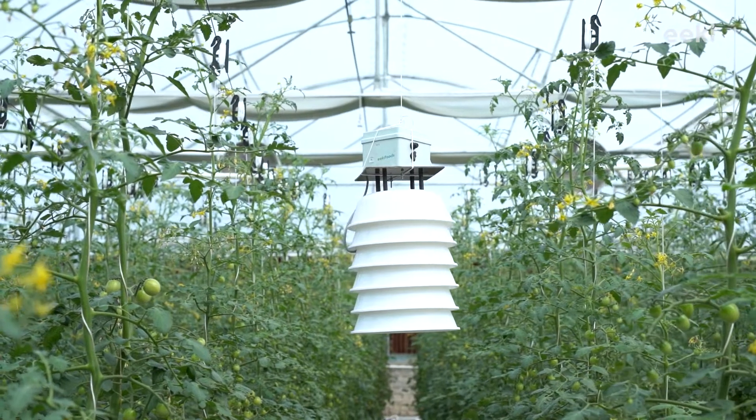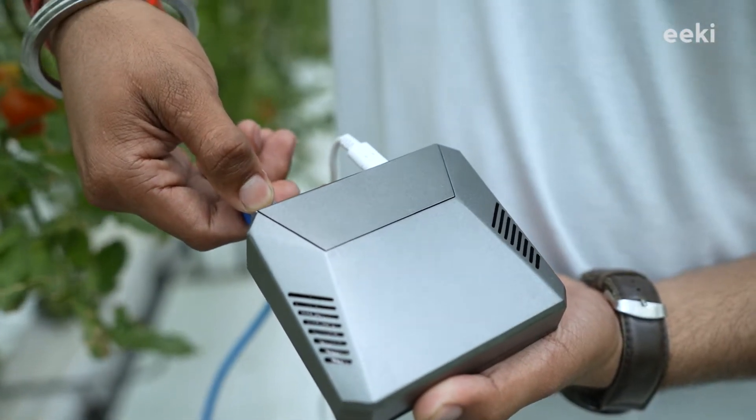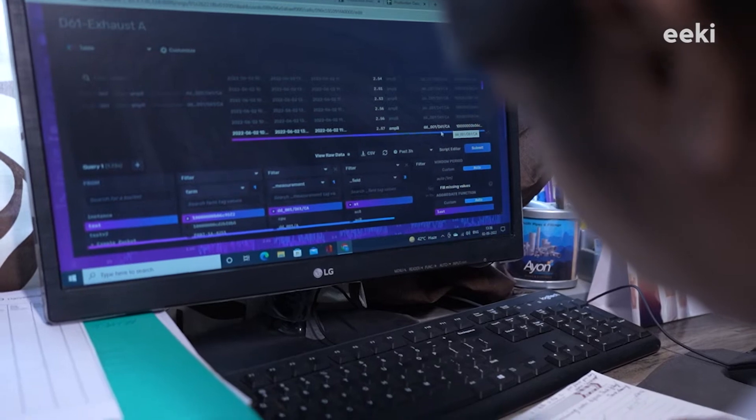Sensor records the farm's data like temperature and humidity and sends it to the master every 10 minutes. Master is linked with an internet server where the data is thoroughly analyzed and intelligent decisions are made automatically.